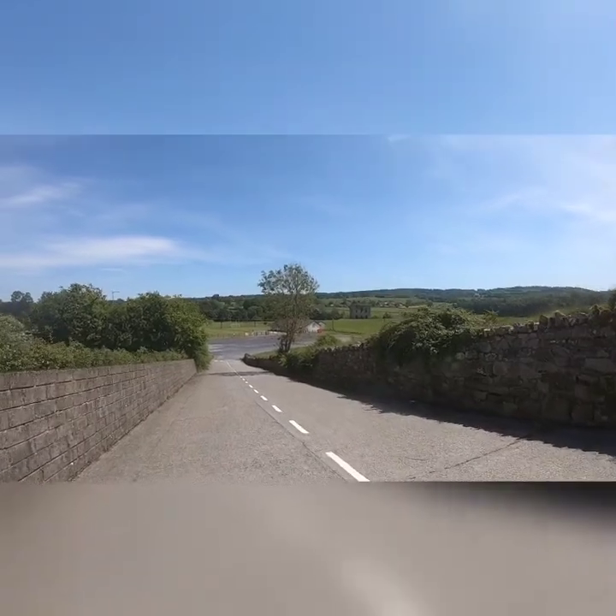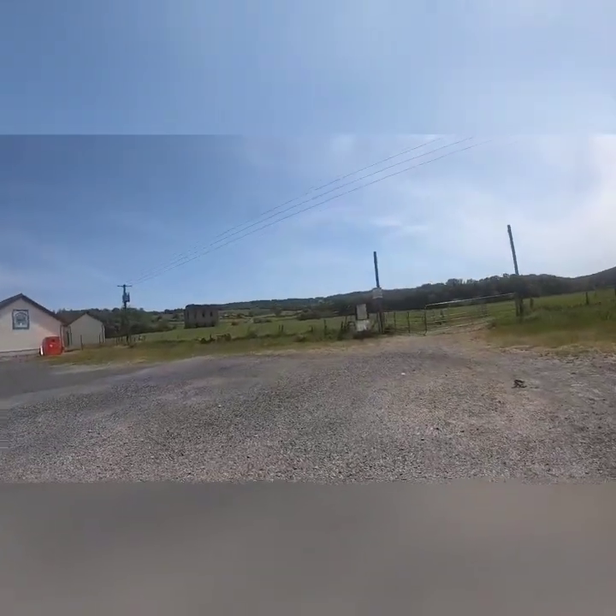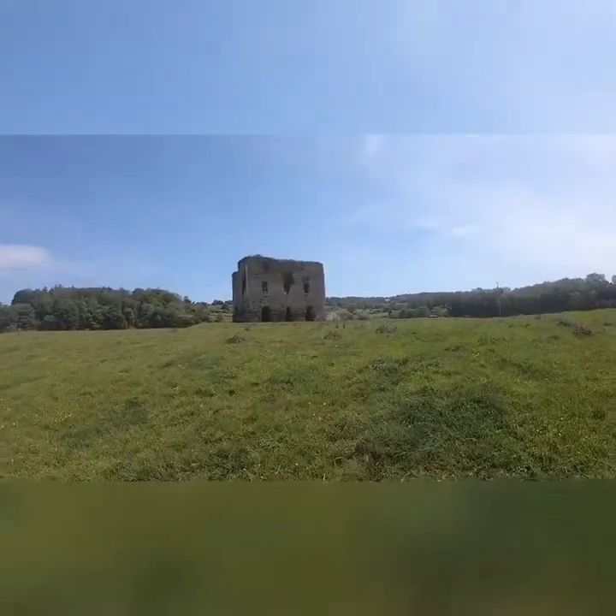Brennan Castle is just beside Thomastown GAA pitch, so we are just going to walk in and have a look. Brennan Castle was built in the 13th century.